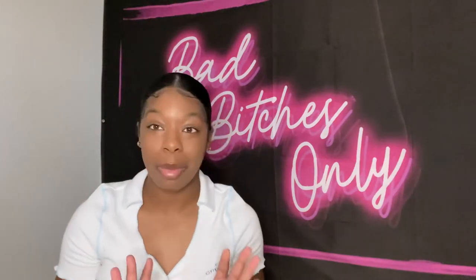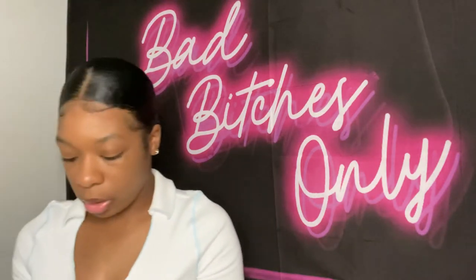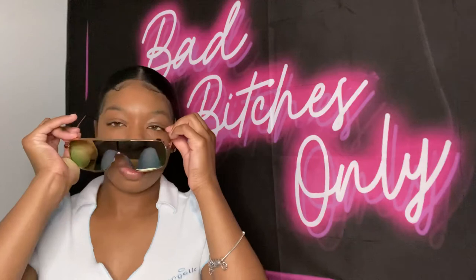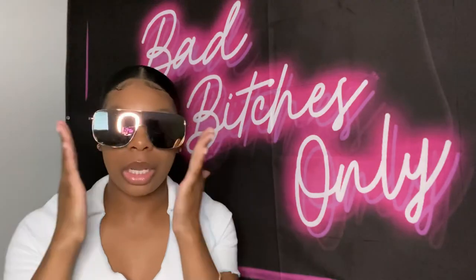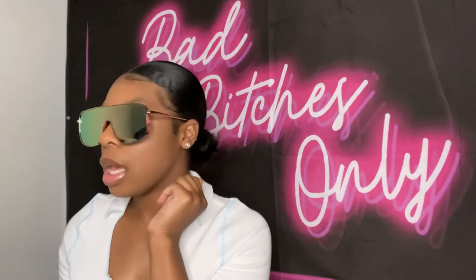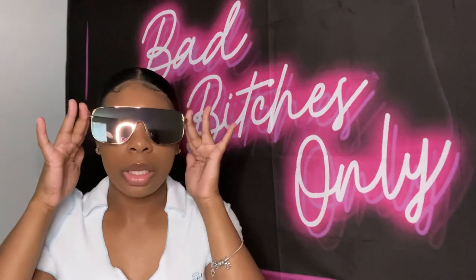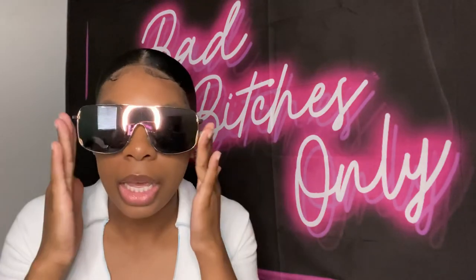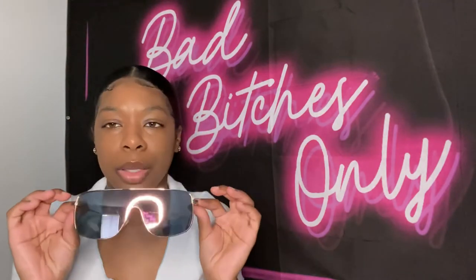That's all for the purses. Now moving on to sunglasses — I don't have nearly as many as purses. First pair: these are super cute, dark reflective lenses. I like dark sunglasses because everything looks blue through them. I think I got these from Fashion Nova — actually, all my glasses came from either Fashion Nova or Shein.